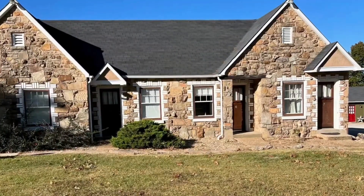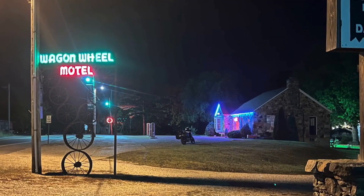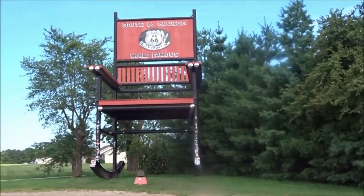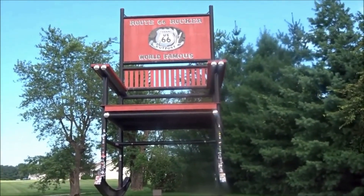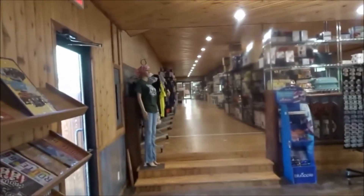Don't forget about the fantastic drive-in theater where you can enjoy a movie under the stars. As you venture a little further along the route, you'll encounter Fanning, a charming town that boasts a colossal rocking chair. This massive chair is truly a sight to behold and deserves a photo stop. You'll find this incredible landmark outside the Fanning 66 Outpost, where you can grab some Route 66 memorabilia and souvenirs to commemorate your journey.